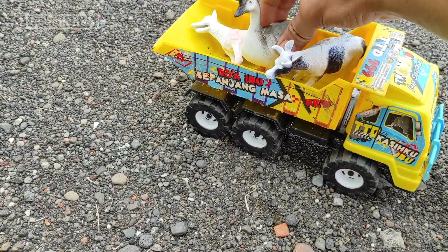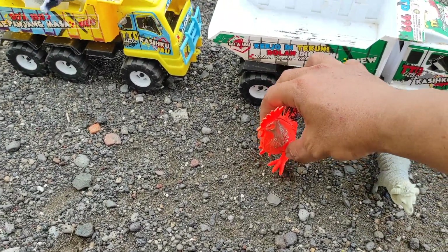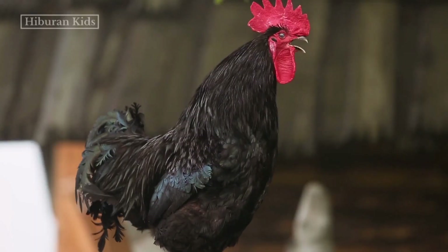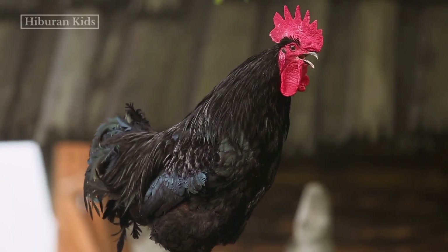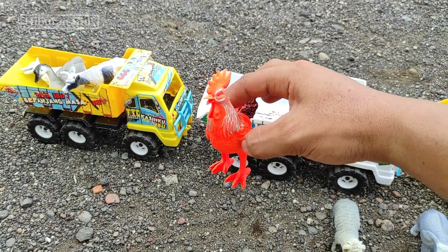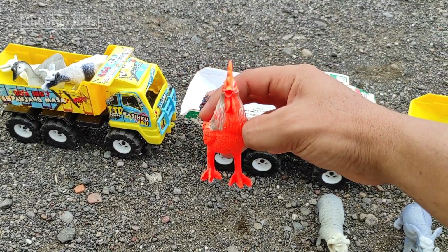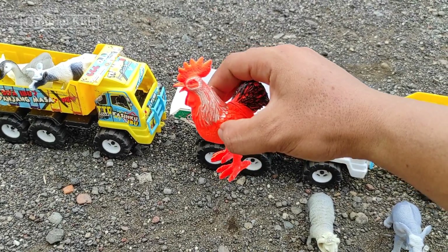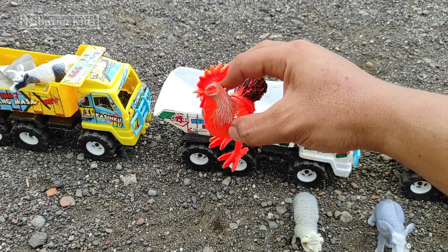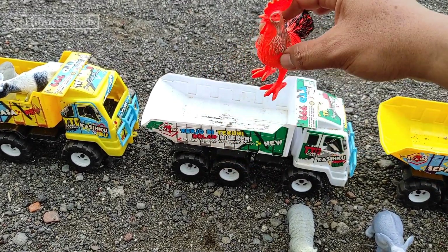Kita simpan di sini, wih cakep sekali teman-teman! Selanjutnya kita menemukan hewan mainan ayam teman-teman, wih keren sekali ya — warnanya warna merah teman-teman. Oke langsung saja kita simpan mainan ini ke mobil truk oleng teman-teman, kita simpan di sini.